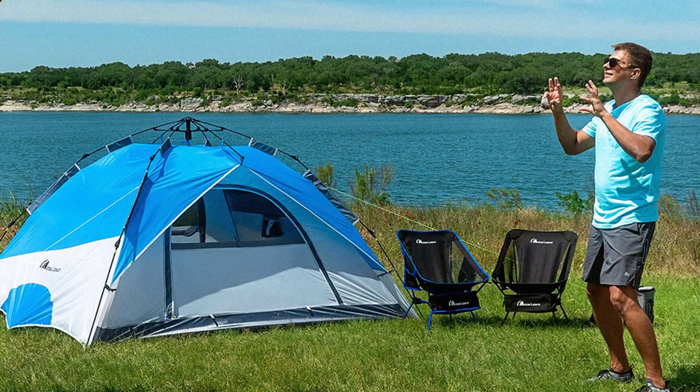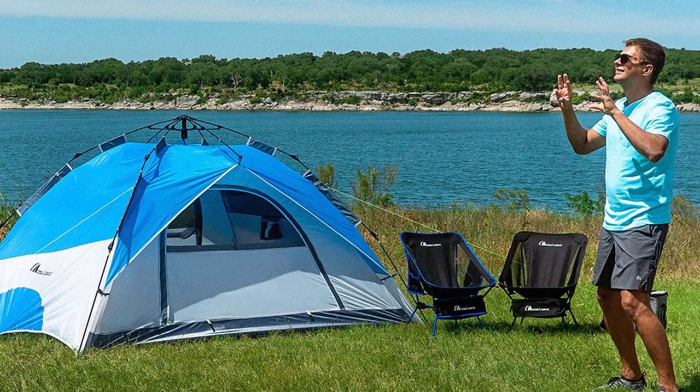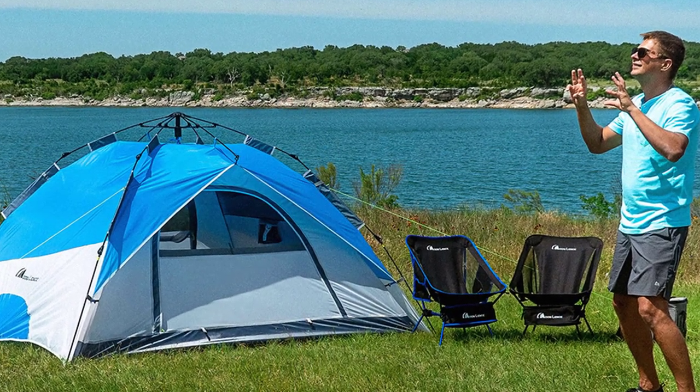Watch our video, Top 10 Best Pop-Up Tents for Camping: Easy Setup and Convenience for Your Outdoor Adventures, for more recommendations.